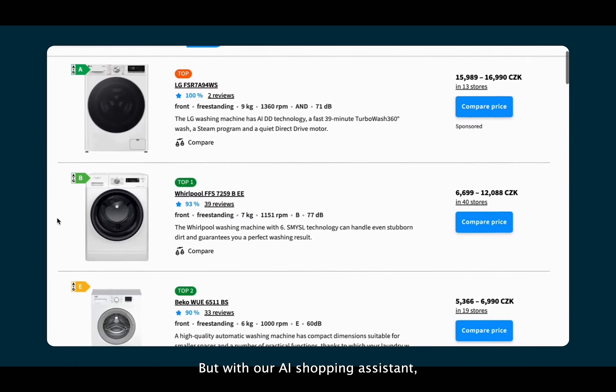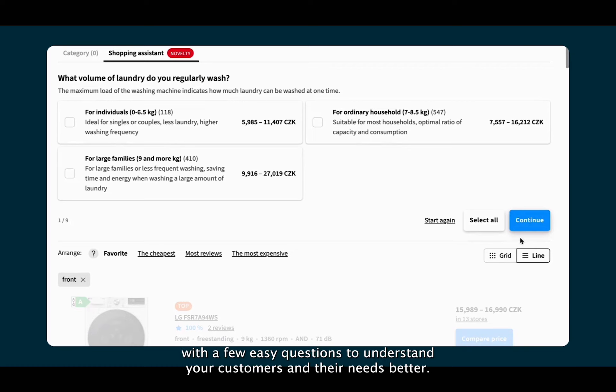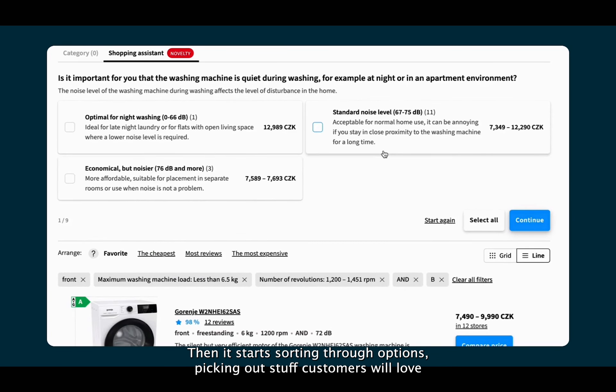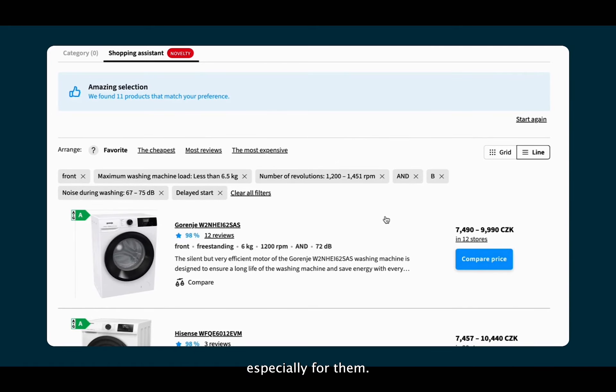But with our AI Shopping Assistant, they're guided effortlessly to the perfect product. It all starts with a few easy questions to understand your customers and their needs better. Then it starts sorting through options, picking out stuff customers will love based on their preferences — just tailored recommendations, especially for them.